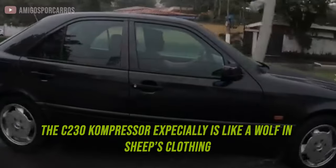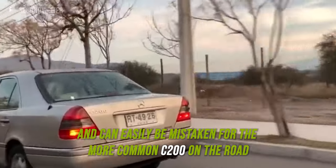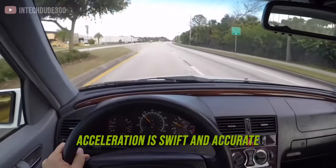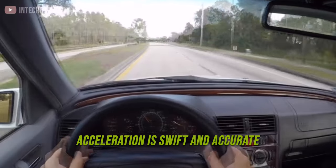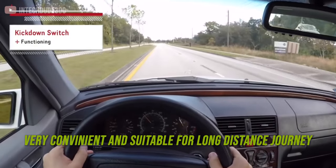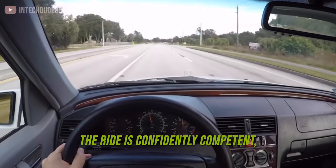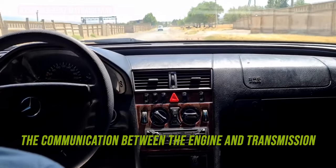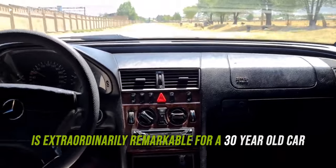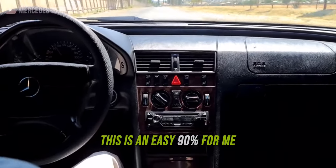The C230 compressor especially is like a wolf in sheep's clothing. It has an understated look and can easily be mistaken for the more common C200 on the road, only to be differentiated by its rare badge. Acceleration is swift and accurate, and this is a really balanced car at high speed — very convenient and suitable for long distance journeys. The ride is confidently competent and sweet. The communication between the engine and transmission is extraordinarily remarkable for a 30-year-old car. For ride quality, this is an easy 90% for me.